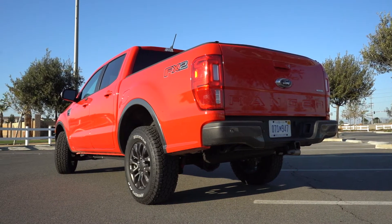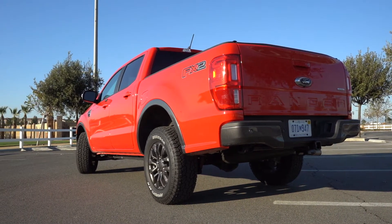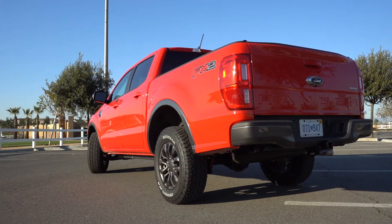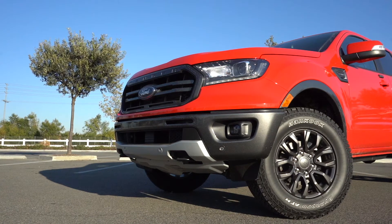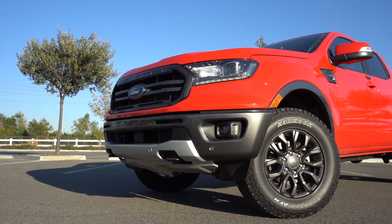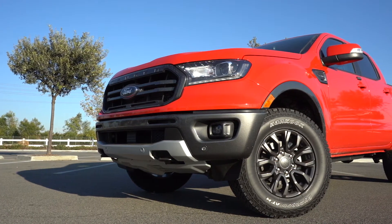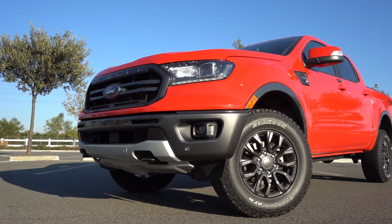For being a 2.3 liter EcoBoost, you can definitely tell it was an EcoBoost — it made some pretty cool sounds and it was pretty responsive for what it is. I actually got some decent gas mileage in the truck, about 21 mpg during my week with it, which is pretty good.